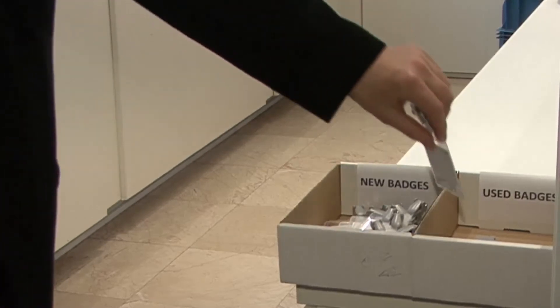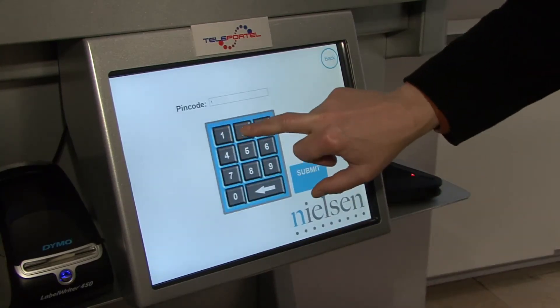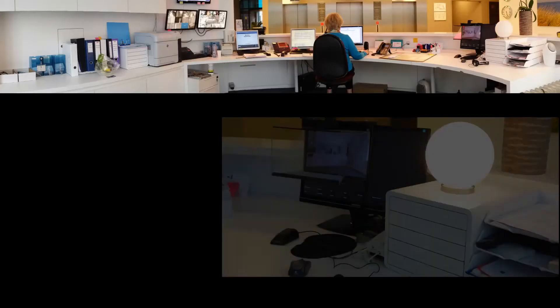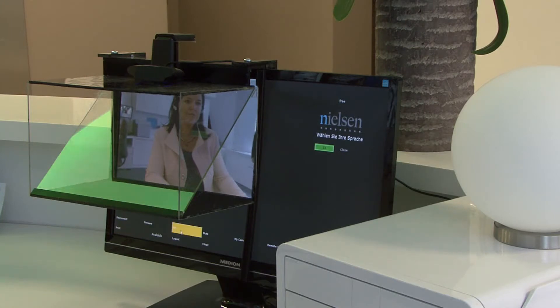When the visitor leaves, the host returns the badge and checks out the visitor. The receptionist can also check out the visitor from her location. The system has been designed to ensure service to all visitors. As backup for the main receptionist during the day and for service after office hours, a second workstation is available in another location — that could be anywhere in the world.